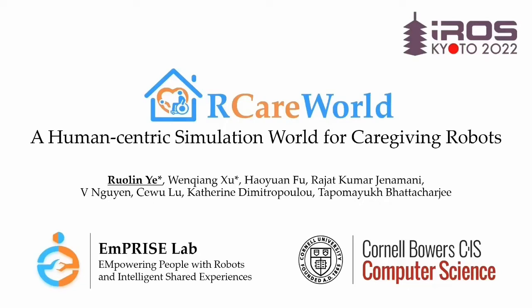Hi, I'm Ruoling. Today I will be presenting our work on building a robotic caregiving simulator. This is a collaborative work with Columbia University and Shanghai Jiao Tong University.